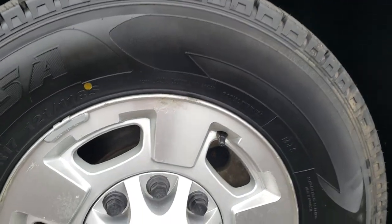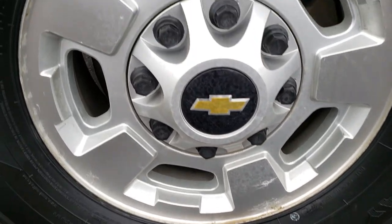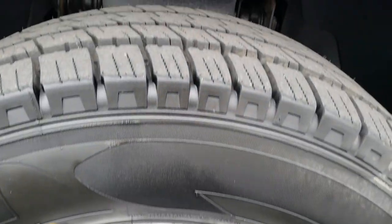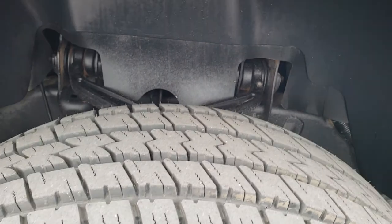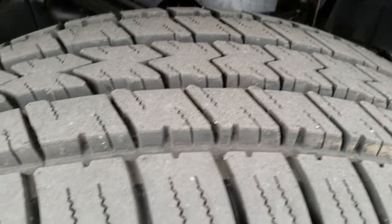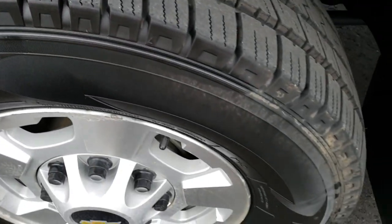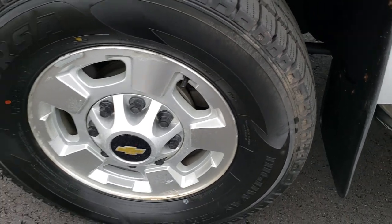It comes with factory 17-inch alloy rims in pretty nice condition — not great but not bad. It has Corsa LT 265/70R17 tires. These are brand new tires; they have all the tread left and you can still see the little wear knobs on them.